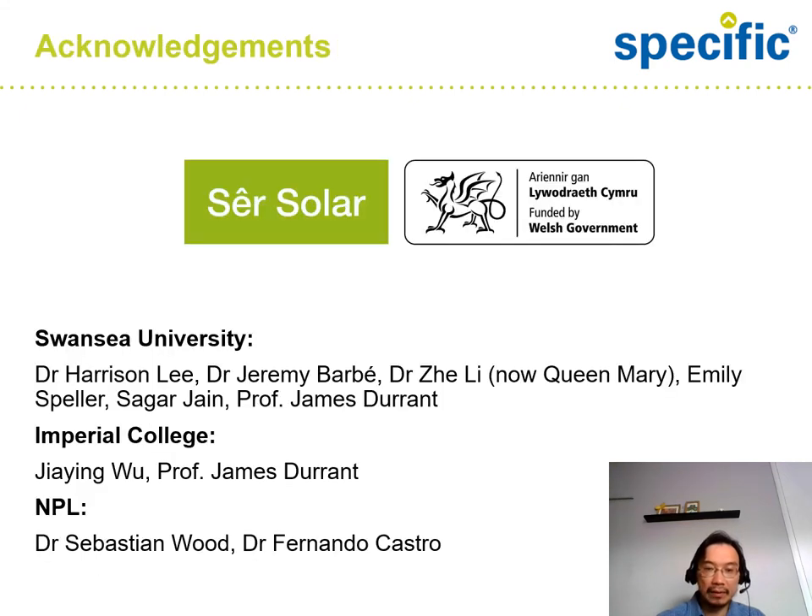Finally, I would like to acknowledge the funding from Sêr Cymru and the Welsh Government, Swansea University and the team, and collaborators from Imperial College and the National Physical Laboratory. Thank you.